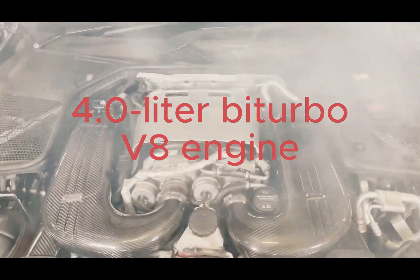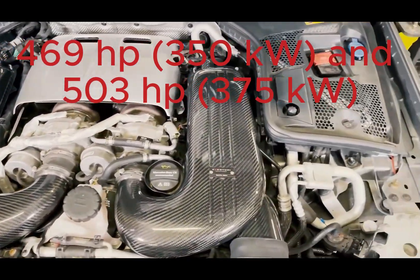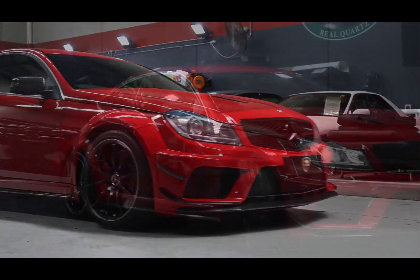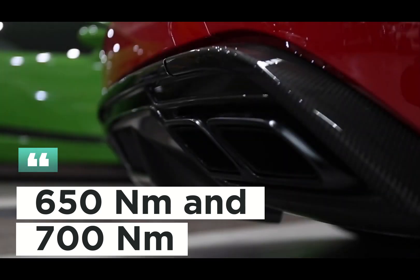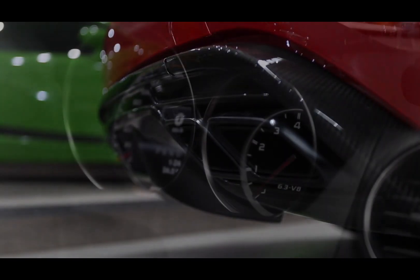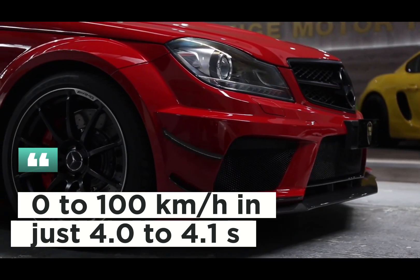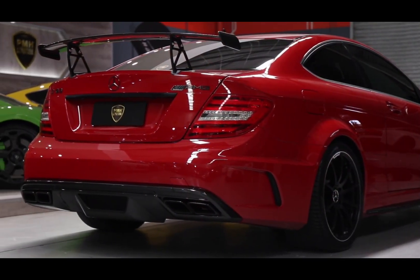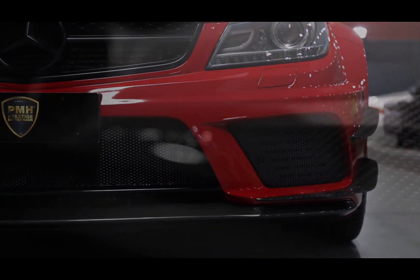Engine and Performance: The Mercedes AMG C63 usually has a 4.0-liter bi-turbo V8 engine. Power output varies by model variant, typically between 469 hp (350 kW) and 503 hp (375 kW). Torque values range between 650 Nm and 700 Nm. This power can accelerate the car from 0 to 100 km/h in just 4.0 to 4.1 seconds. Maximum speed is usually 250 km/h electronically limited, with higher speeds optionally available.